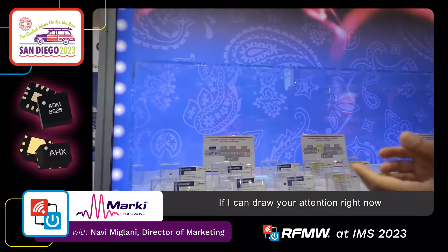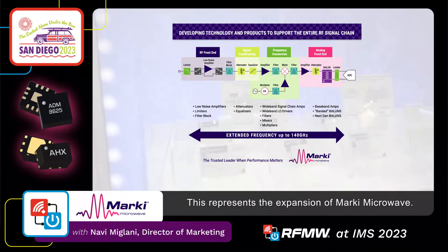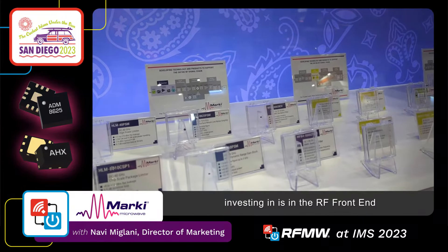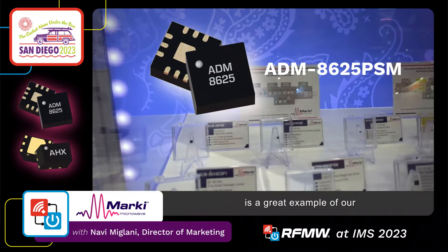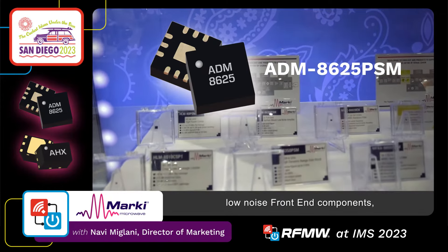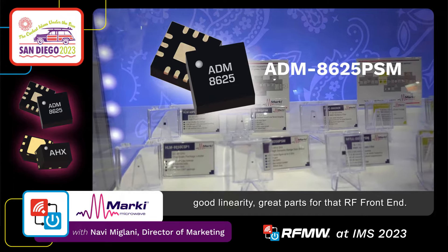If I can draw your attention right now, you will see this block diagram. This represents the expansion of Marky Microwave. One particular area that we're investing in is in the RF front end. The ADM 8625 is a great example of our investments in this area. These are very low noise front end components with good linearity — great parts for the RF front end.